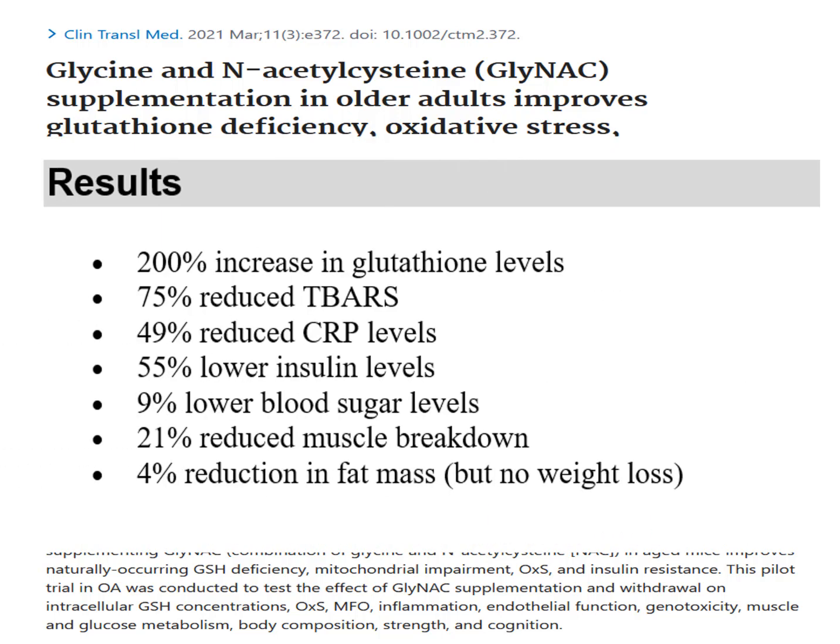After six months, the researchers showed that glutathione levels went up by about 200%, T-BARS — an indication of oxidative stress and free radical damage — went down by about 75%, there was about a 50% reduction in CRP, or C-reactive protein, which is a blood test marker for cellular inflammation. Insulin levels went down by about 55%, blood sugar levels dropped almost 10%, there was about a 20% reduction in muscle breakdown, and a 4% reduction in fat mass, although no weight loss was seen.